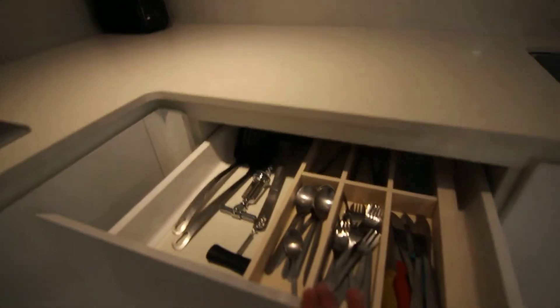It comes fully equipped. We have a fridge, a freezer, a microwave, and a sink. You don't need to bring anything else.